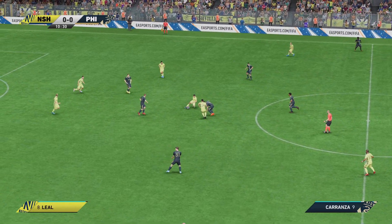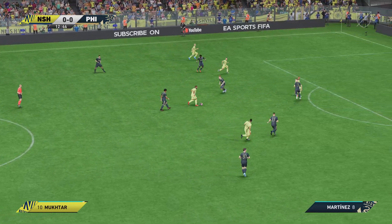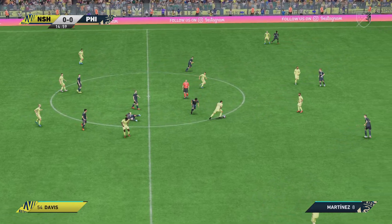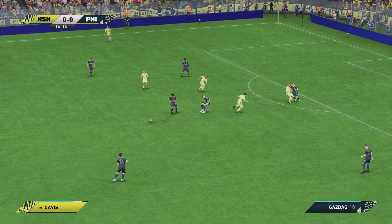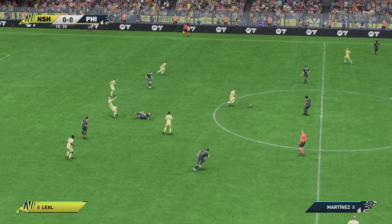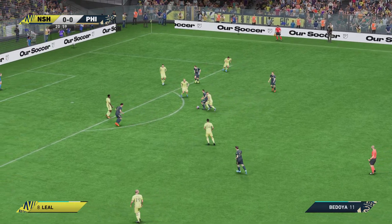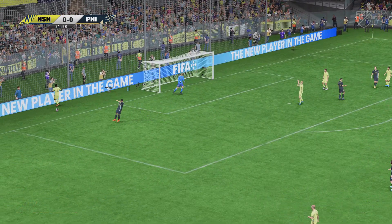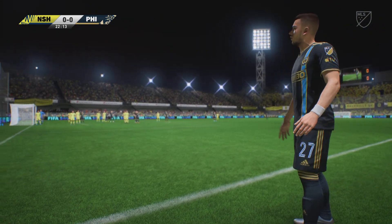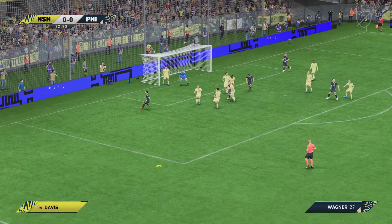Careless in possession. Hany Mukhtar — teammates available. Well it came to nothing in the end. They're on the scent of something positive. A foul but advantage played. Can he find the net? A smart stop here. Can he deliver it with accuracy? It hasn't come to very much.